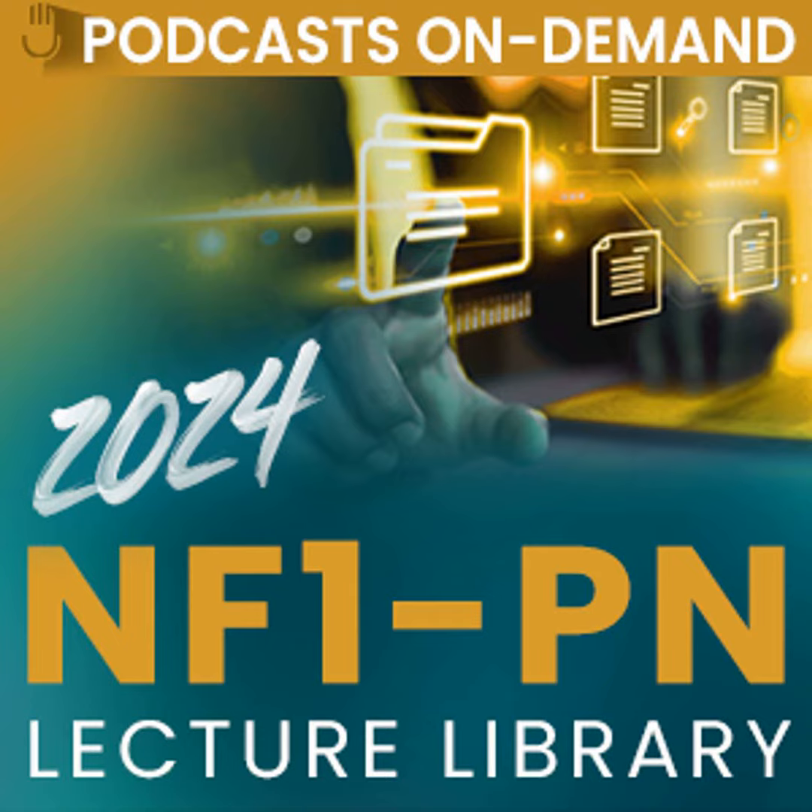For the beginning of the program, we'll go through an overview of NF1-PN, but we'll also cover updates in diagnosis and monitoring, treatment options for NF1-PN, recent practice-changing evidence, and clinical case scenarios to integrate new developments, which can sometimes be the most helpful.